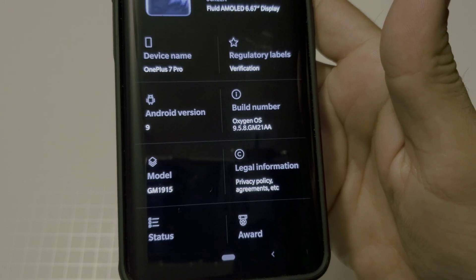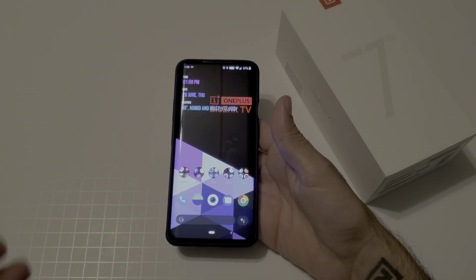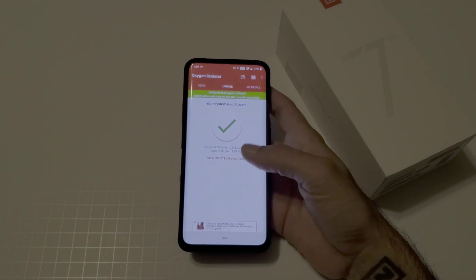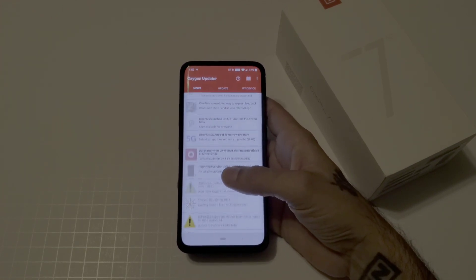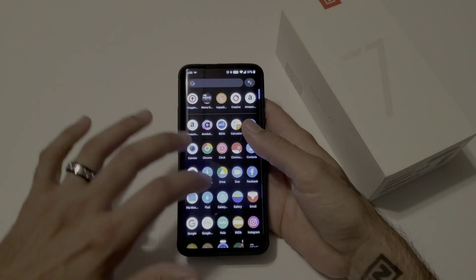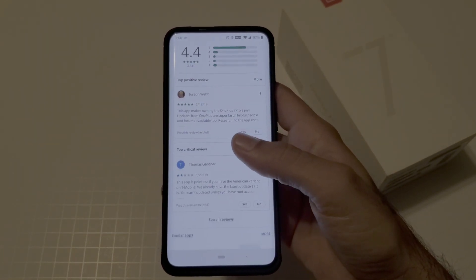Once you reboot you're all good to go — you'll be on the latest software OnePlus has released. As you can see, I'm now on 9.5.8. This is a really good way to get your updates fast instead of waiting for OnePlus to roll them out in stages, which can take a week or a few days. I'll post the link in the description.